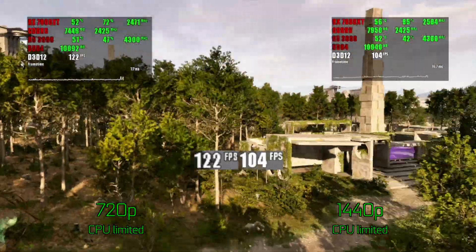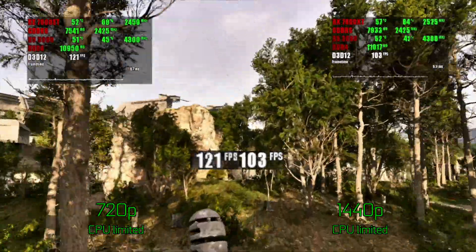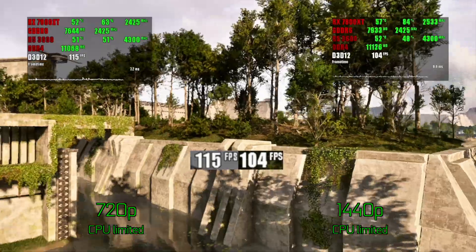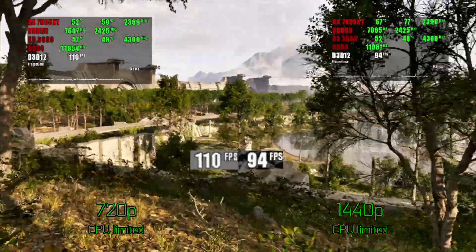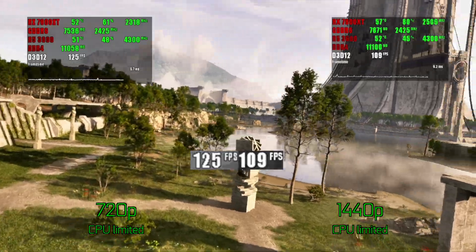Talos Principle 2 is one of the games that heavily relies on Nanite, and the numbers speak for themselves. In the forest, with a lot of detailed geometry, the difference can reach a crazy 20% with an average difference of 10%.